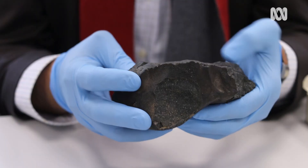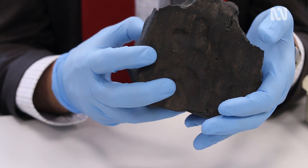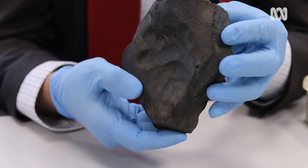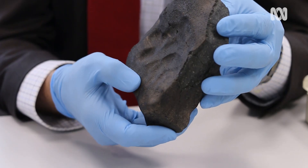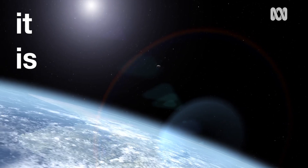We study Murchison almost every week in different labs around the world, and every year at scientific conferences people present new results from Murchison. It keeps on giving — we get more information out — and it's really something that every collection at a museum or university that studies meteorites wants to have. At first sight it looks not very spectacular, but if you look at it closer it is actually a sample of our galaxy in a way. It is extremely valuable.